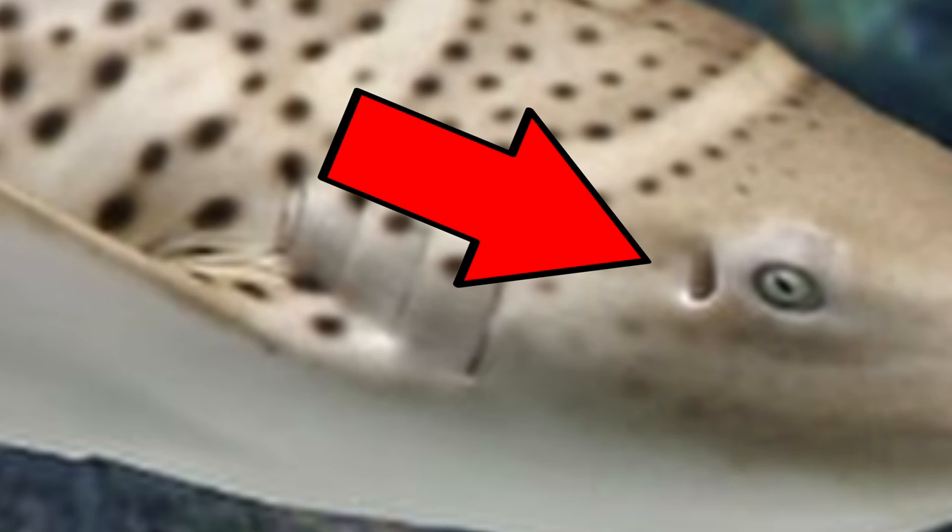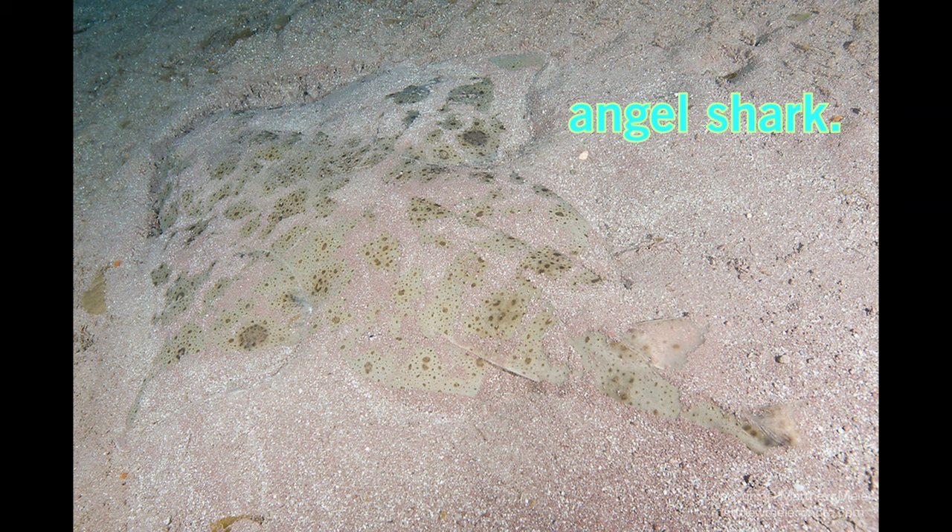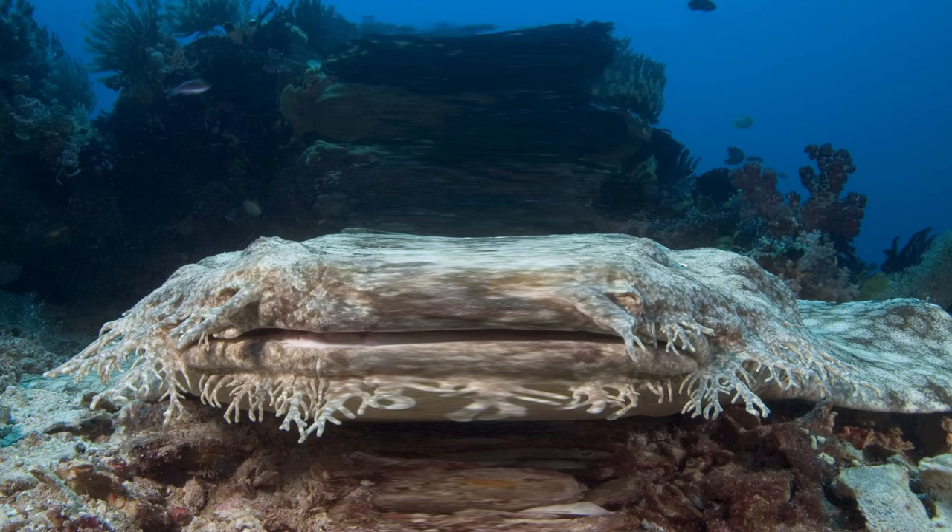Specifically, spiracles help sharks avoid breathing in debris like sand or fragments of coral and other pointy stuff you would not want in your lungs. There are other shark species that can incorporate spiracles into their buccal pumping — I only used the wobbegong because I thought the name was funny. Spiracles are really only used for bottom-dwellers or sharks that burrow underneath the sand.